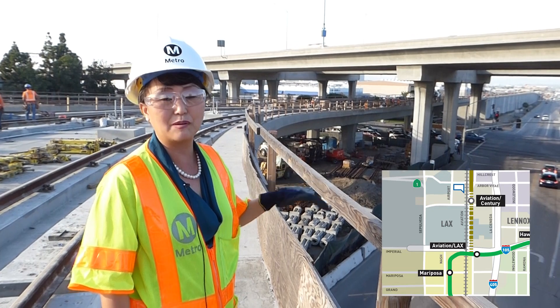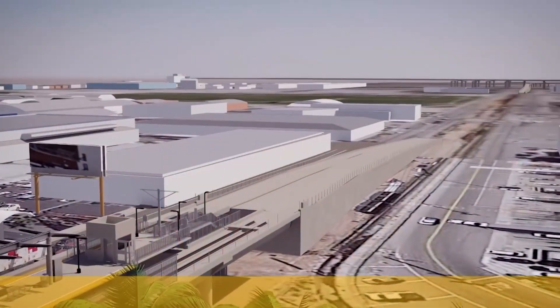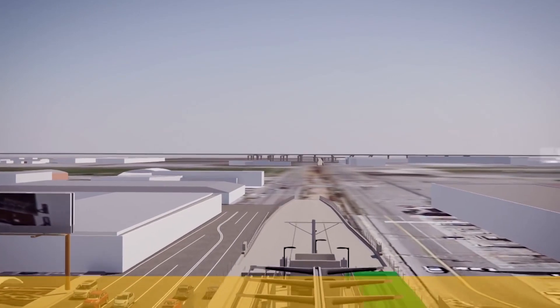We had to be below the Caltrans 105 freeway with a minimum clearance of 15 feet. And then we also had to be above Imperial Highway below, which is a roadway bridge that has trucks. One of the requirements of being next to the runways was that we had to be below ground next to the runways.